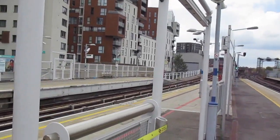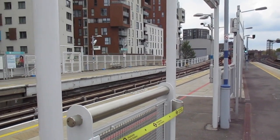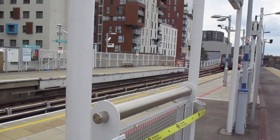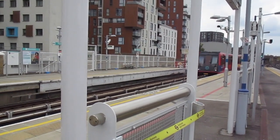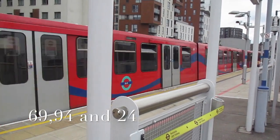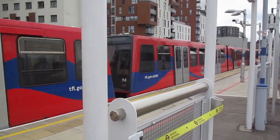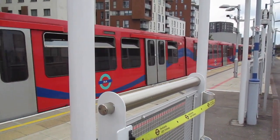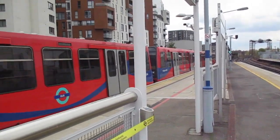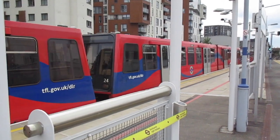And another one bites the dust. What's going on here? We've got another B92, B2K for Bank. 69, 94 and 24. Bound for Bank.